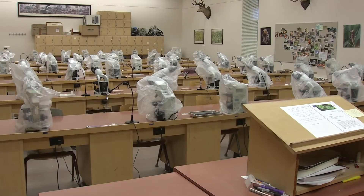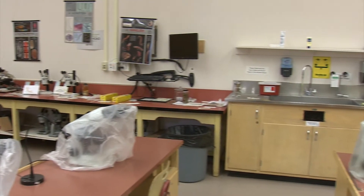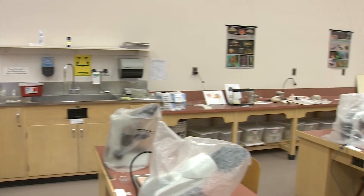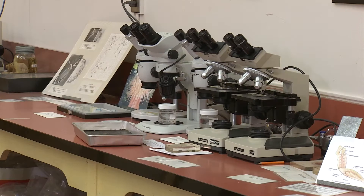The introductory biology labs are usually very safe, as we work with materials, equipment, and organisms that are normally harmless. However, even in a safe environment, there is the possibility of injury. The information in this video applies primarily to the introductory biology labs, Biology 120 and Biology 121, but the general information should apply to other biology labs.